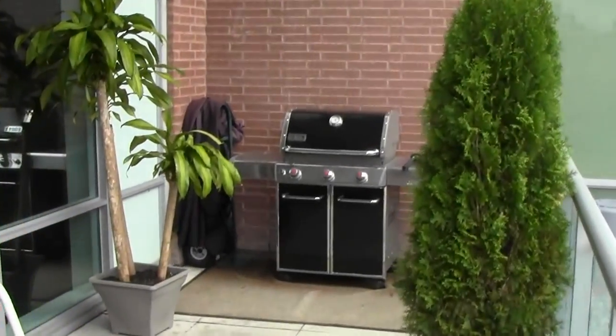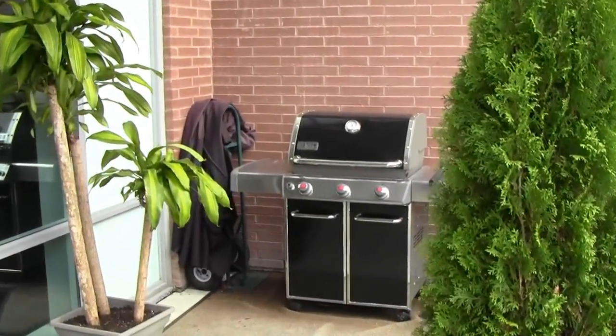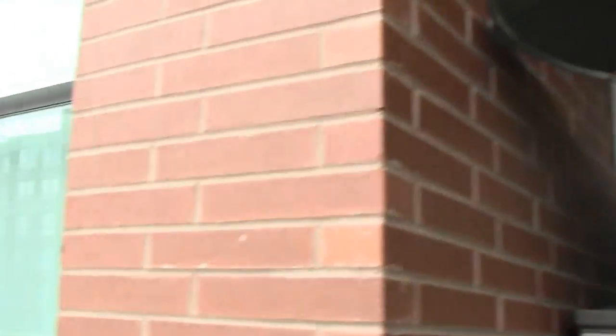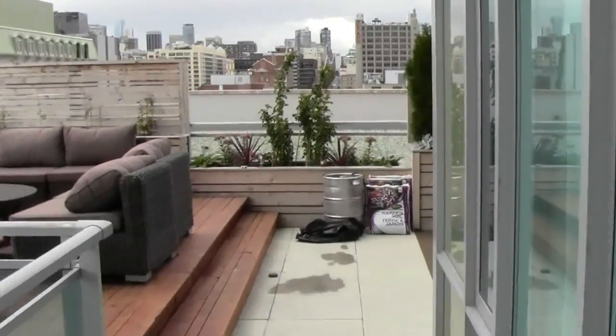So here is the entranceway to the terrace. Got a nice little barbecue and a couple of plants. Not a lot of storage space, so that was a nice solid $200 from Home Depot, and of course a heat lamp in case you want to be out here in the winter.